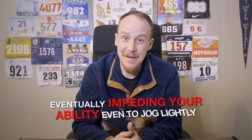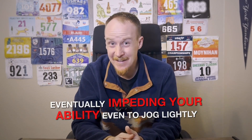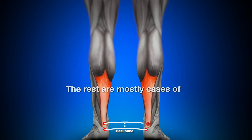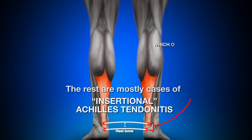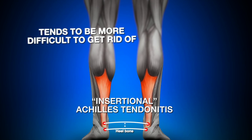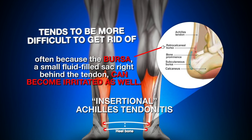If you continue to train on it, the pain in the tendon will be more sharp and you'll feel it more often, eventually impeding your ability to even jog lightly. I know this from firsthand experience. About two thirds of Achilles tendonitis cases occur at the midpoint of the tendon a few inches above the heel. The rest are mostly cases of insertional Achilles tendonitis, which occur within an inch or so of the heel bone. Insertional Achilles tendonitis tends to be more difficult to get rid of, often because the bursa — a small fluid-filled sac right behind the tendon — can become irritated as well.